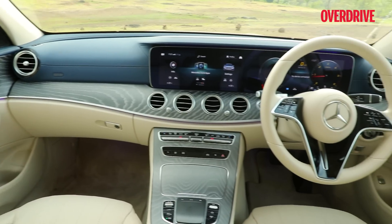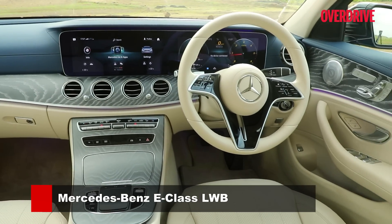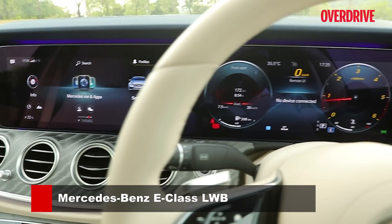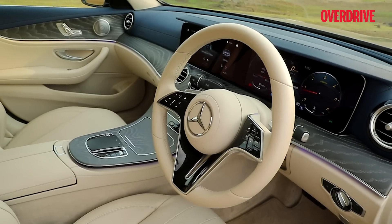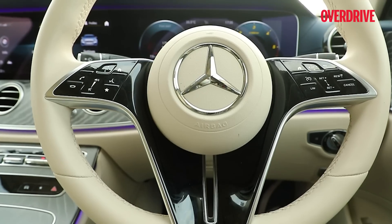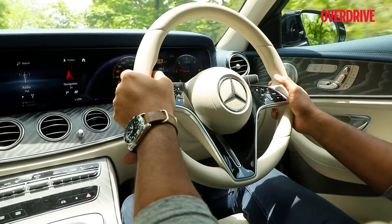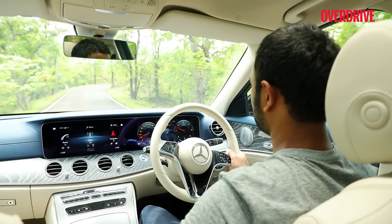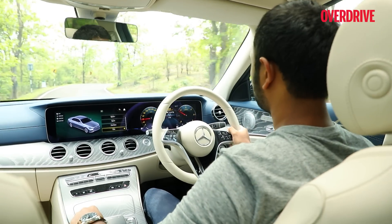The E-Class's cockpit places you low and continues to feel more wow and opulent, with the twin 12.3-inch screens set low on the dash that wraps around you, giving you a very distinct feeling of being cocooned in luxury. The steering wheel is new and the capacitive buttons on it can prove quite fiddly, often needing a bit of concentration to get things done right on the first go.